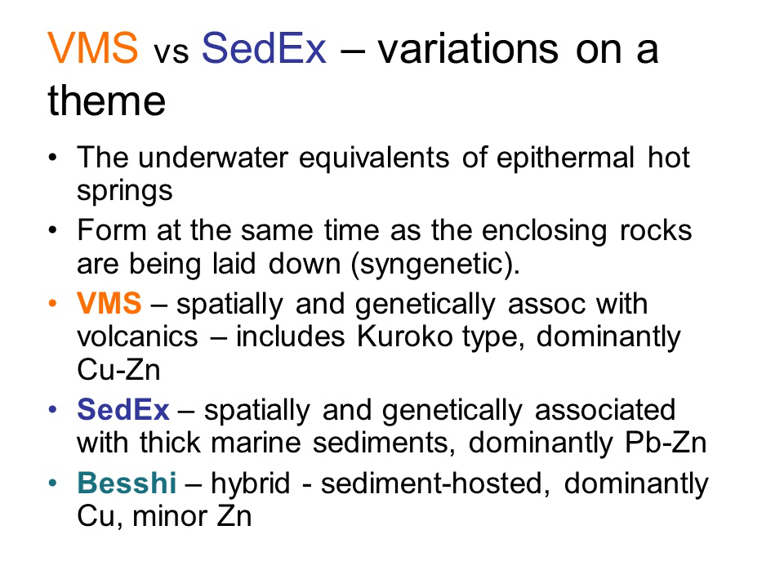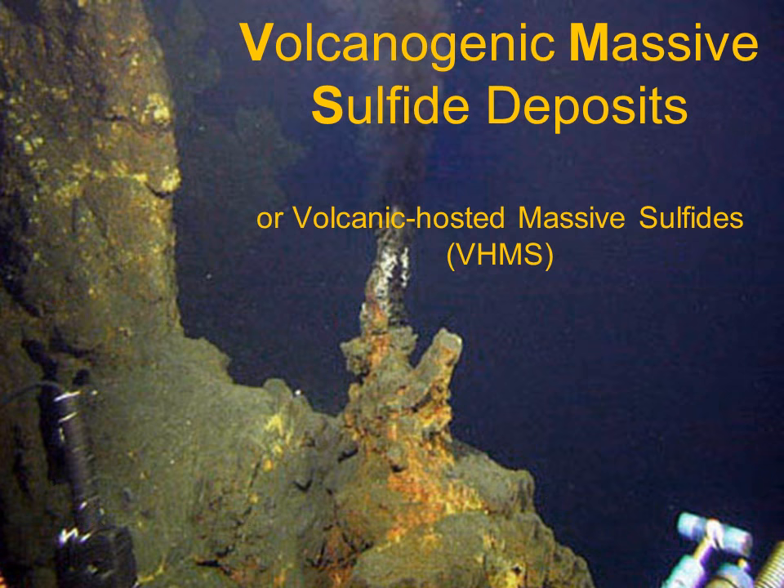Besshi deposits, named after an area in Japan where they are well known, are a hybrid of the two kinds — with a metal mix characteristic of VMS deposits, but hosted in sediments like SEDEX deposits. So let's start with the VMS deposits.